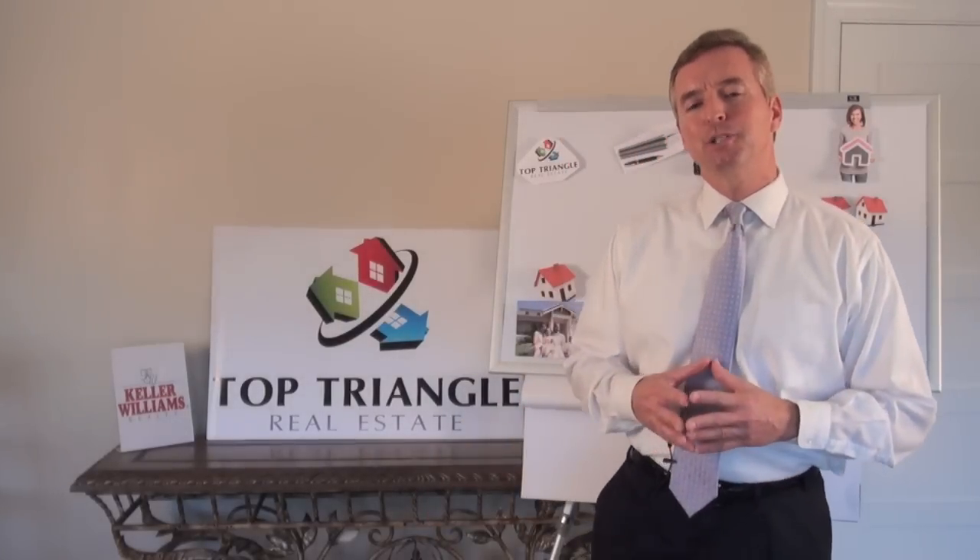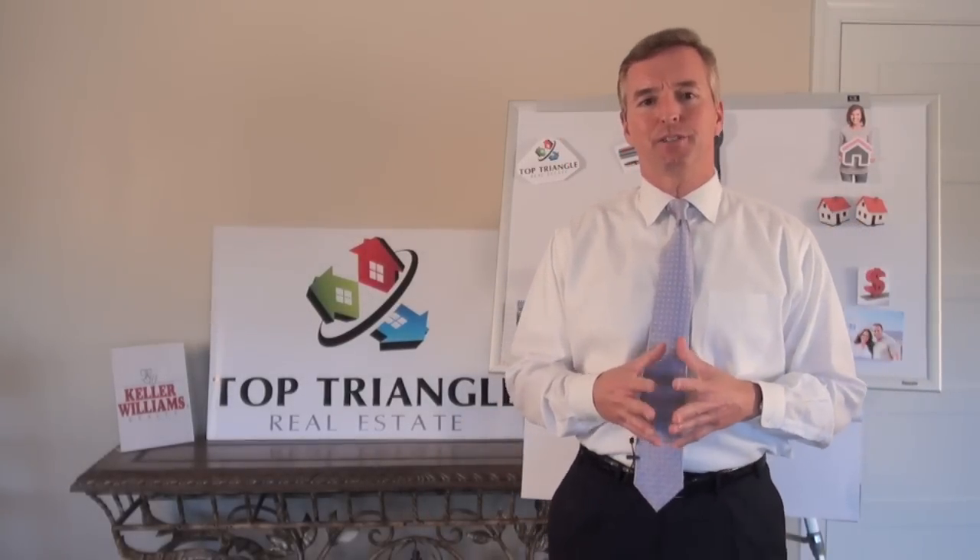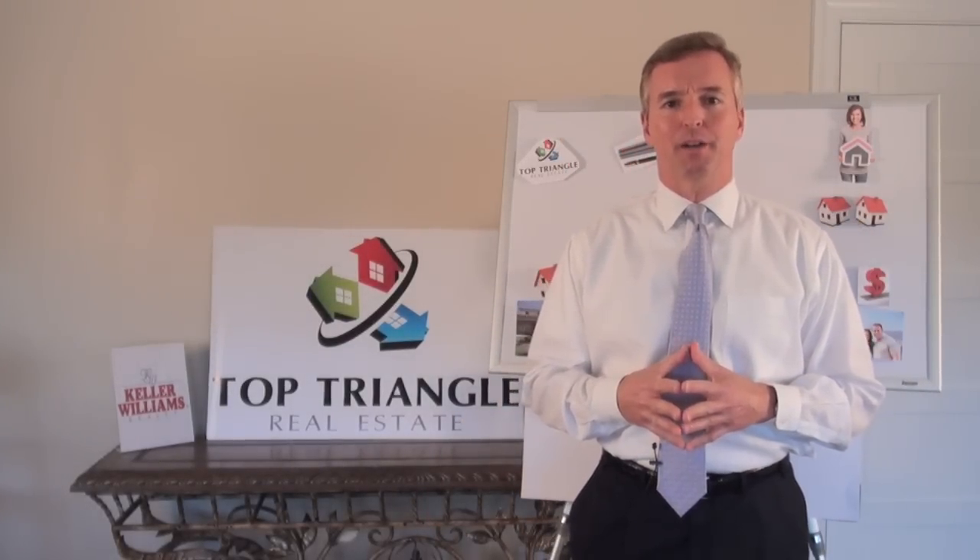Hello, I'm Don Johnson with Keller Williams in Cary, North Carolina, and it's a pleasure and privilege to be here with you today on Top Triangle Real Estate's video blog.